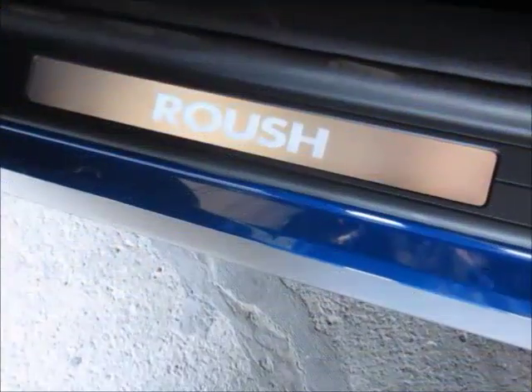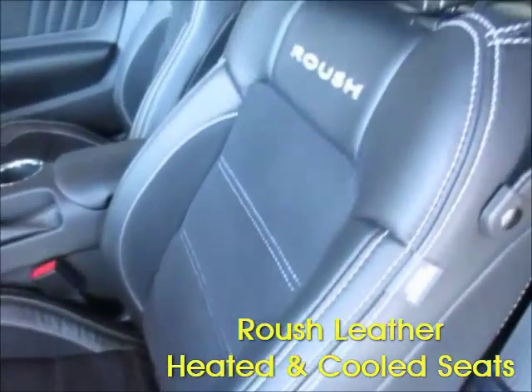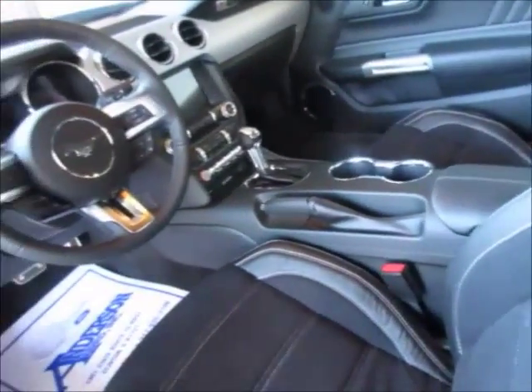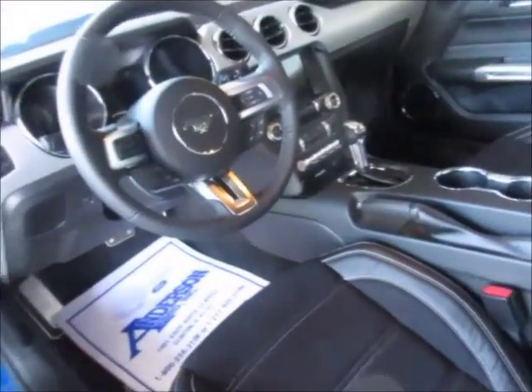On the interior we have the Roush door sill plates, Roush leather seats, the Ford navigation system, heated and cooled seats, and all of the other wonderful options that come as part of the Mustang Premium 400A package.